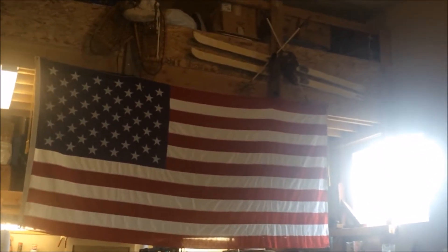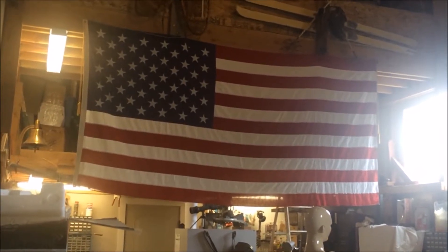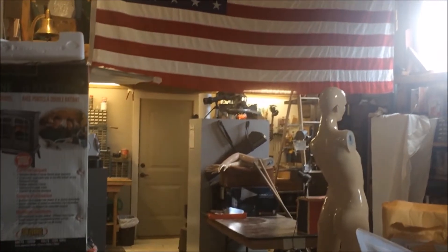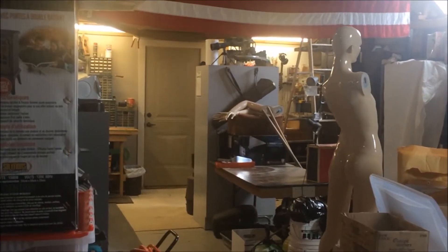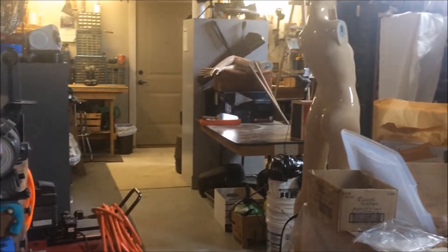I want to show you the back of it, where he has built a storage place on top that could easily be removed. He's currently using the bottom part of the back of the garage as his workshop.